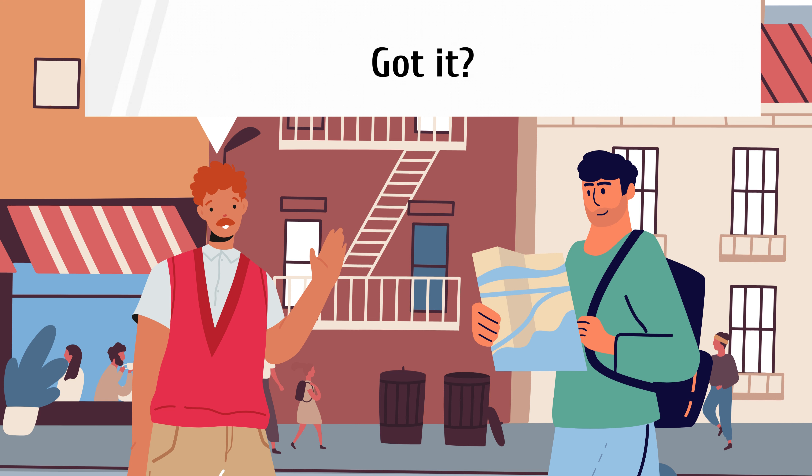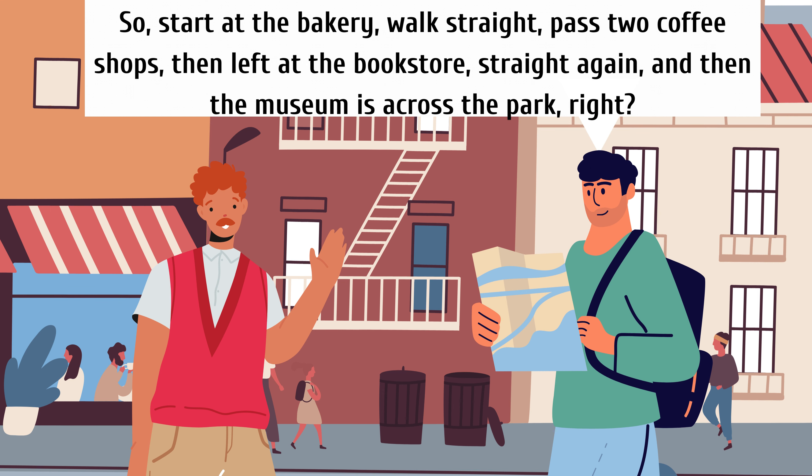The museum is right across the park. Got it? So, start at the bakery, walk straight, pass two coffee shops, then left at the bookstore, straight again, and then the museum is across the park, right?